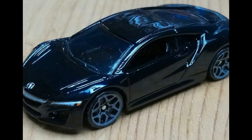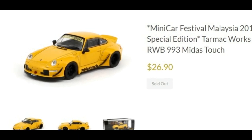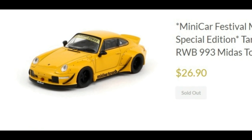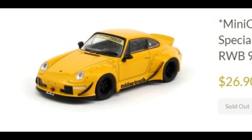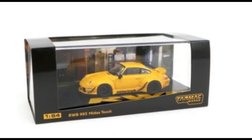Now we'll be checking out 1:64 cars from Tarmac Works. First up is the Minicar Festival Malaysia 2019 Special Edition RWB 993 Midas Touch — a lovely car. I really like Tarmac Works cars, especially their 1:64 scale cars, they look amazing. This is priced at around $26.90. It's sold out on their website, likely because resellers got it. Tarmac Works cars sell out fast, so be quick when ordering.